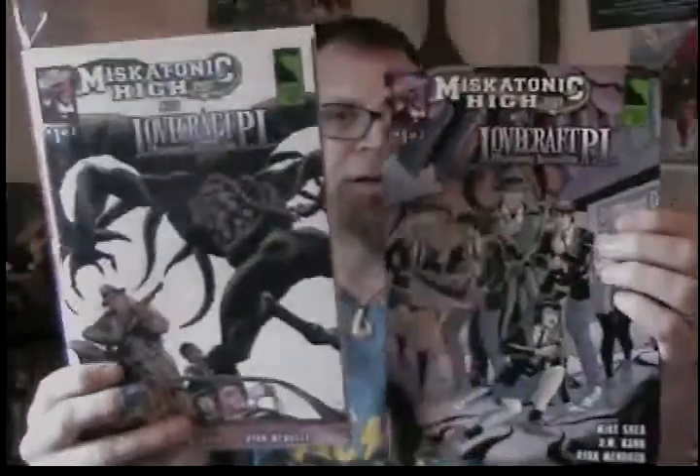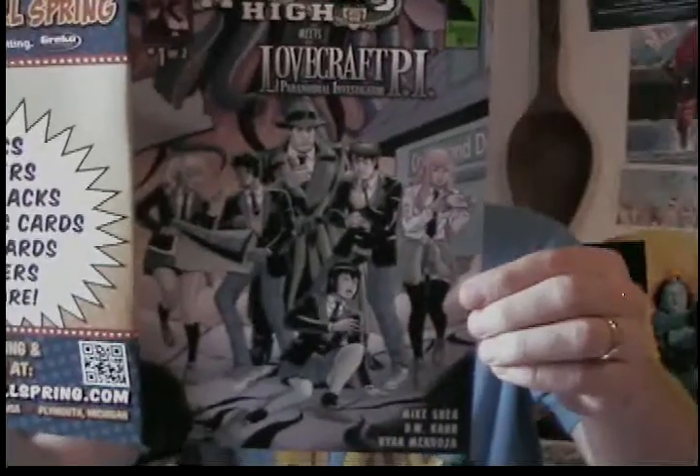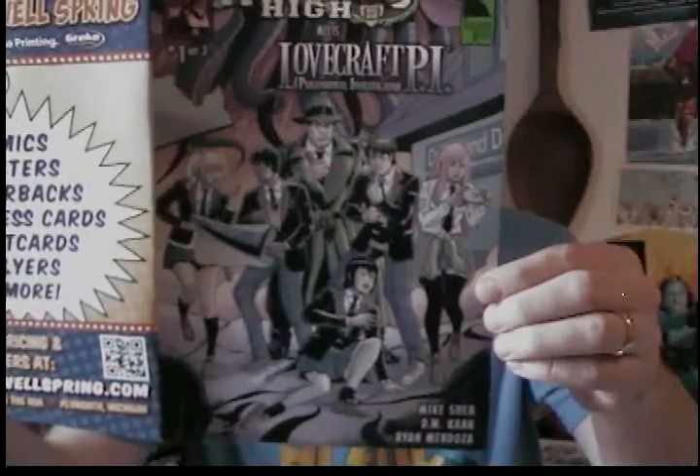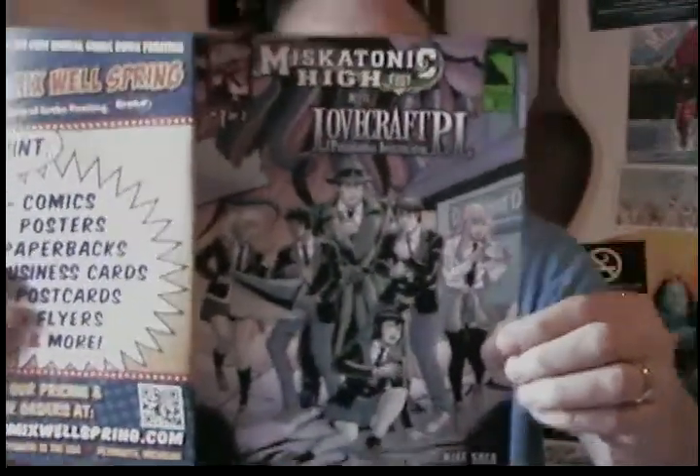I actually got two covers of this — well, I ended up with three — but I gave one to a fellow comic book fan because we've been backing these Miskatonic Highs together, and I always get double the copies of Miskatonic High. This cover right here is by Ryan Mendoza. Mike Shea and D.W. Khan did the story, and Ryan Mendoza did the art.